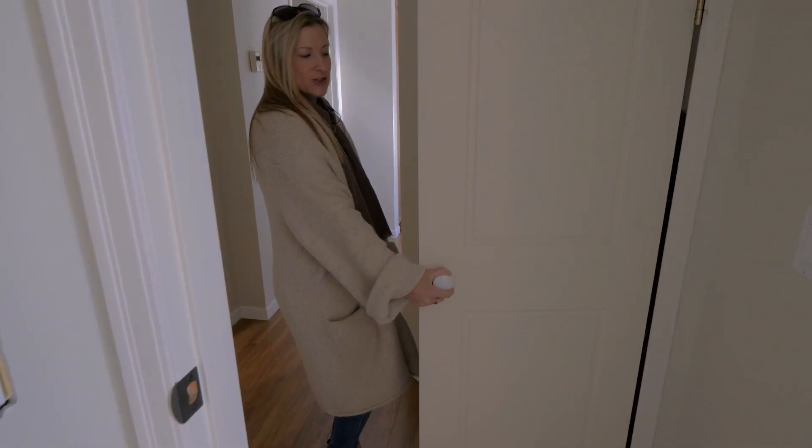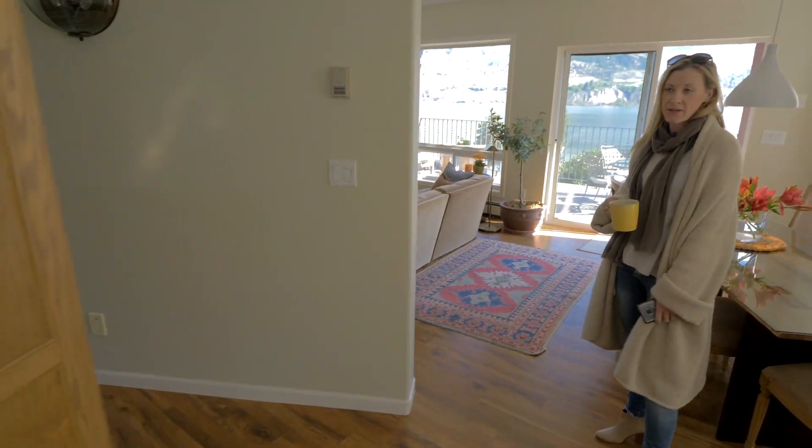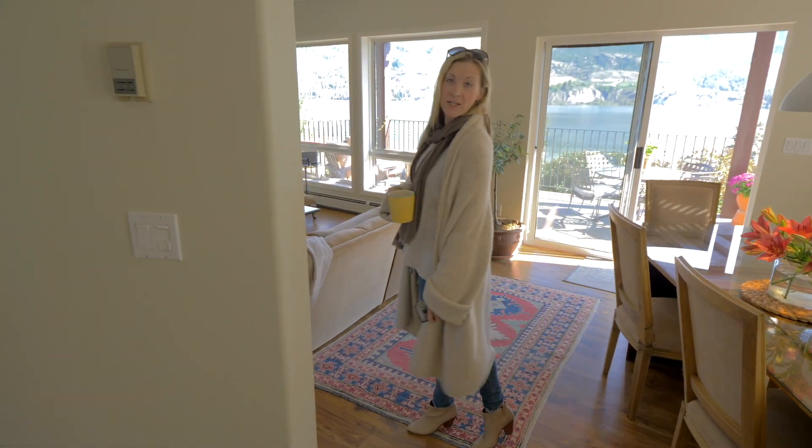There's additional storage and a central vacuum. Let's take you downstairs to the suite and then we can go outside and check out all the private yard.